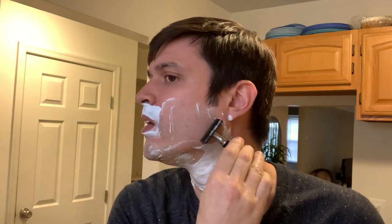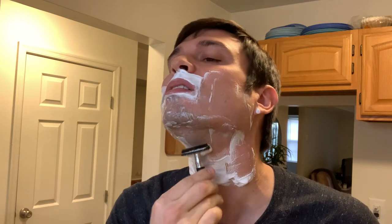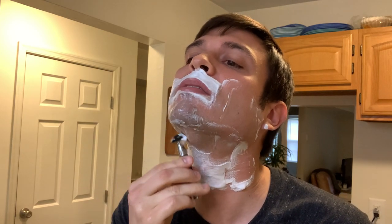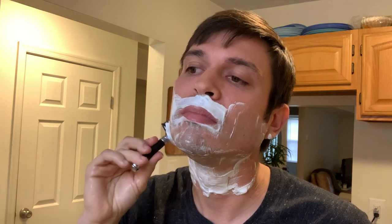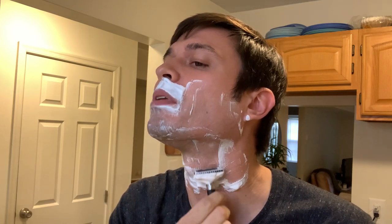Wilkinson Sword is made in England. I think Derby is made in Turkey. You never know where a blade's going to be from.